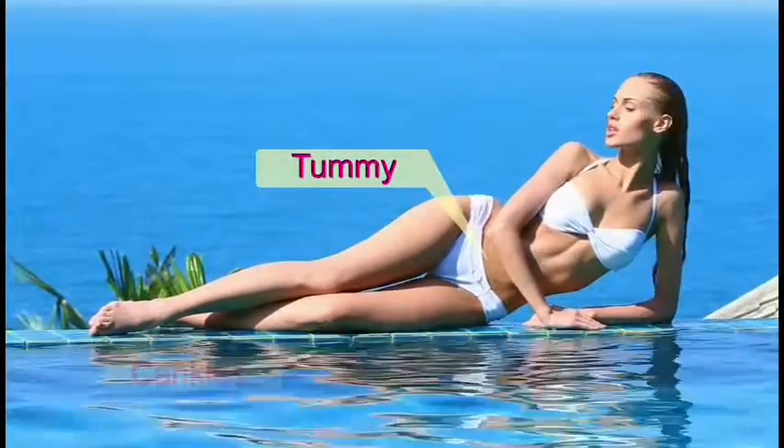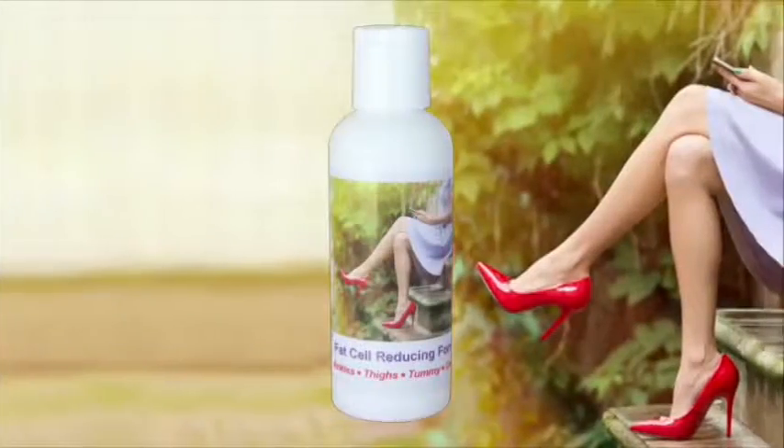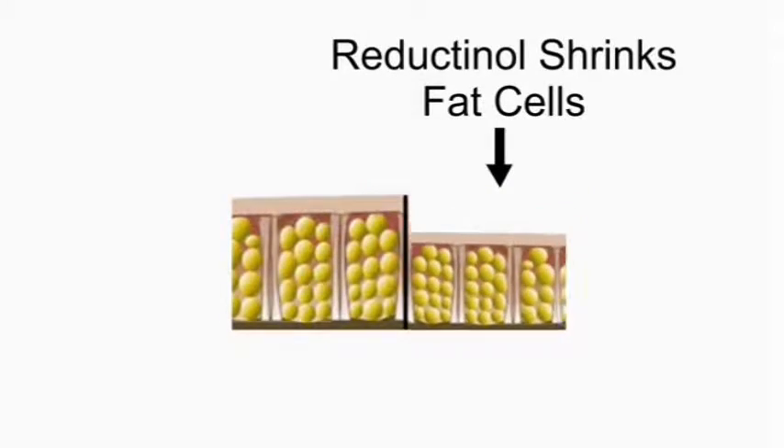You can have a trim tummy, slim ankles and thighs, and eliminate cellulite, all with advanced science. B-Thin Fat Cell Reducing Formula is the only product containing reductinol, clinically proven to shrink fat cells beneath your skin.